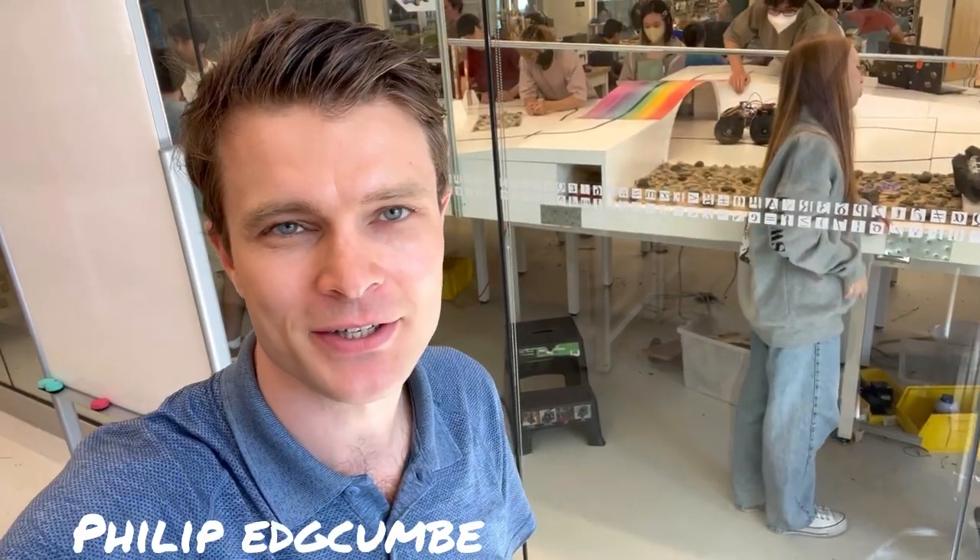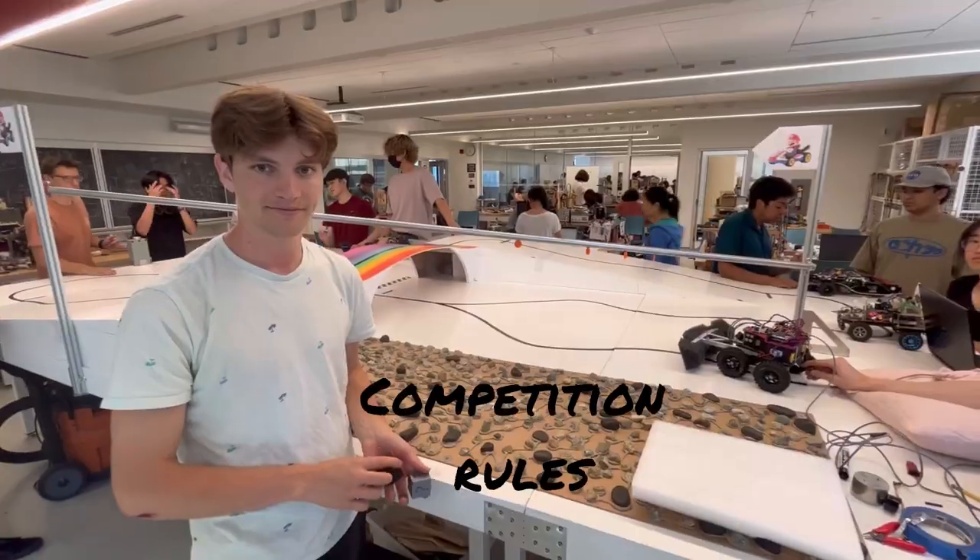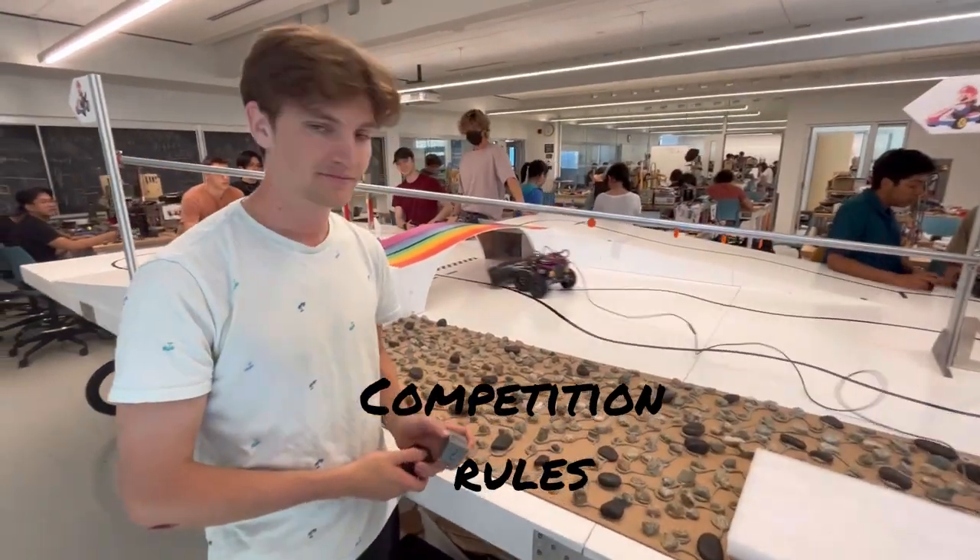One of the highlights of engineering physics was the robotics course that we did after second year. I dropped by recently and it was really fun to meet the students and learn about their robots. So Chase, how does this course work this year?